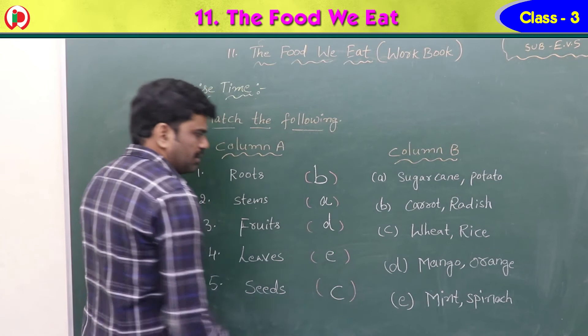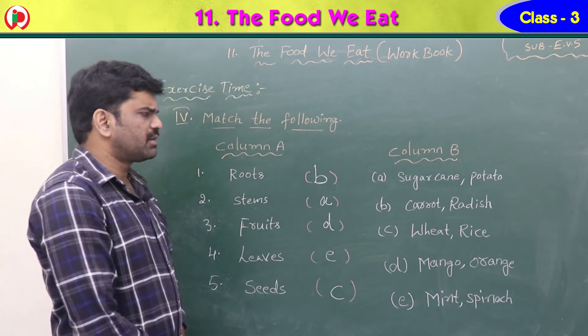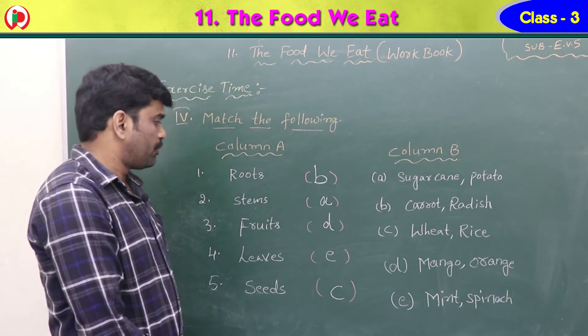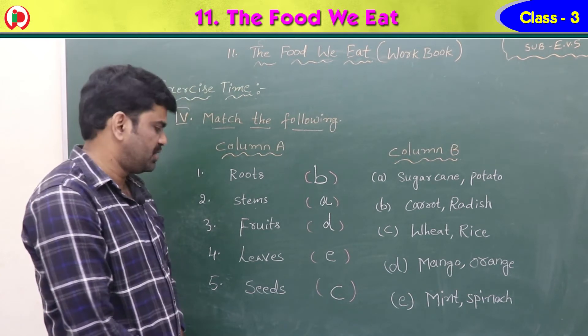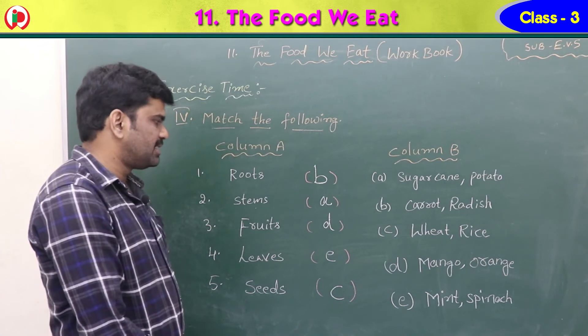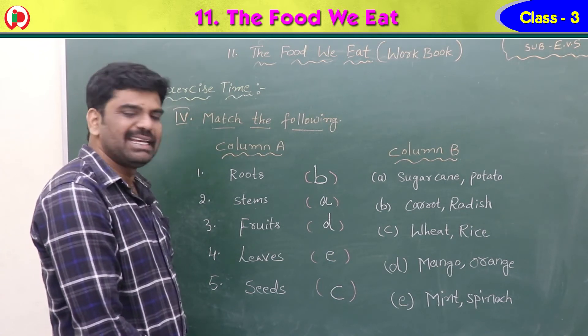Summary of match the following — roots: carrot and radish; stems: sugarcane and potato; fruits: mango and orange; leaves: mint and spinach; seeds: wheat and rice. The answers are B, A, D, E, C.